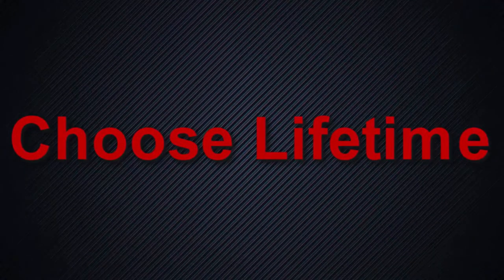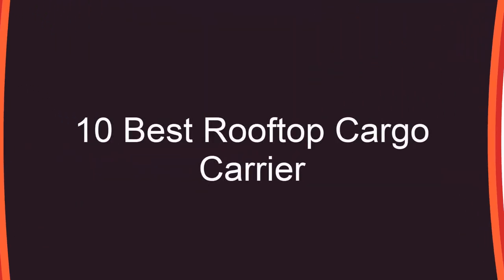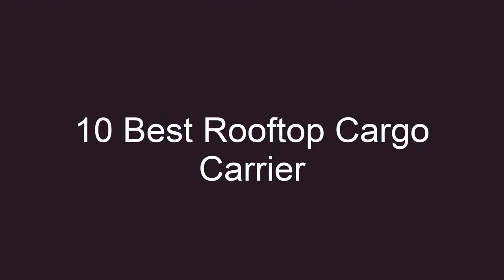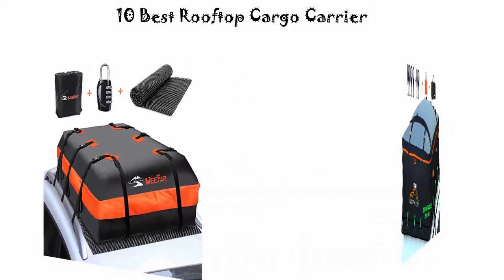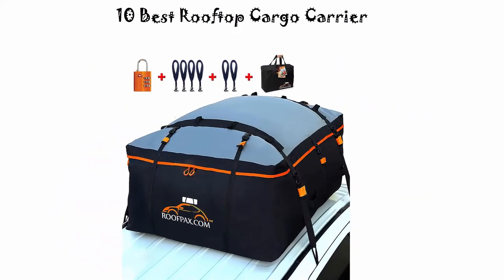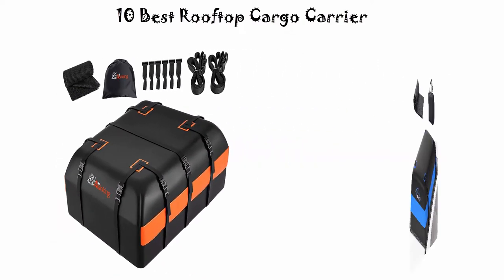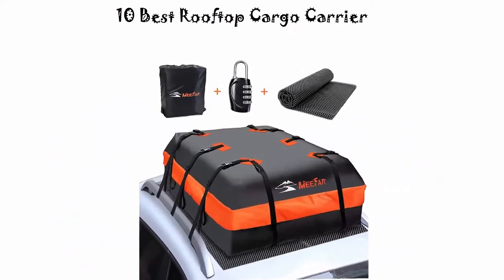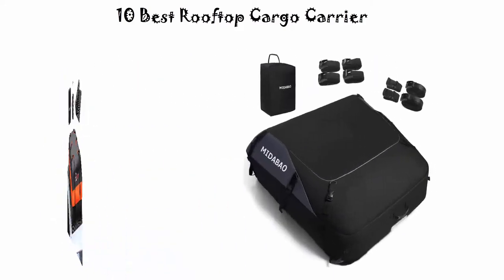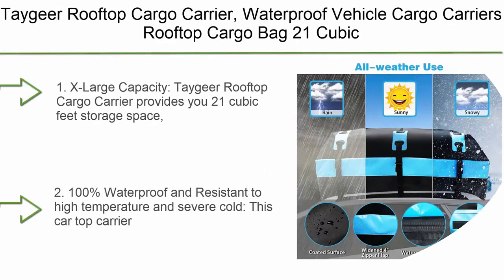Welcome to Choose Lifetime. We are going to check out the top 10 best rooftop cargo carriers. This list is based on my personal opinion, and I try to rank them based on price, quality, durability, and more. If you want to see their prices and find out more information, you can check out the link down in the description and comment section below.